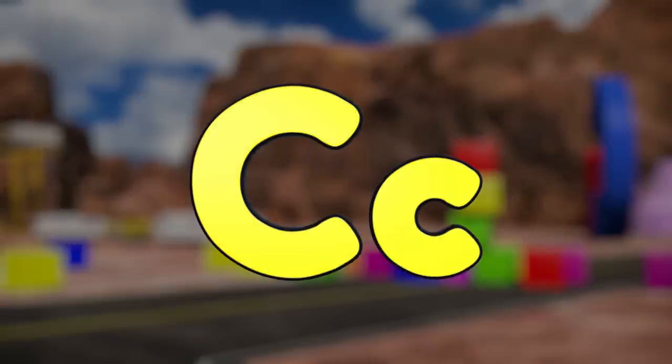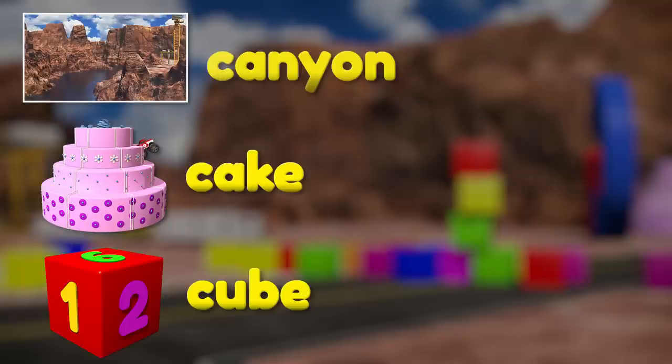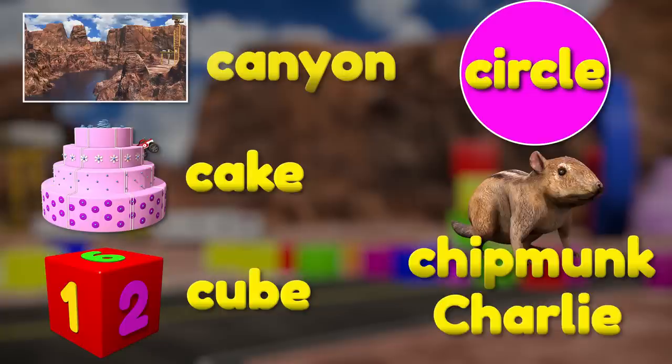Now we know a bunch of words that start with the letter C, and we learned all the different sounds the letter C makes! The words canyon, cake, and cube start with the letter C, and for those words the C sounds like k, k. The word circle starts with a C, and in that word it sounds like ss, ss, circle! When there's an H after a C, like in the words chipmunk and Charlie, it makes a ch sound. Wow, you sure can do a lot with the letter C!